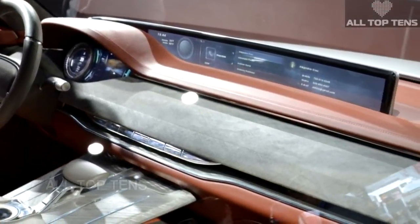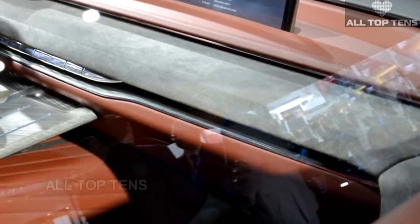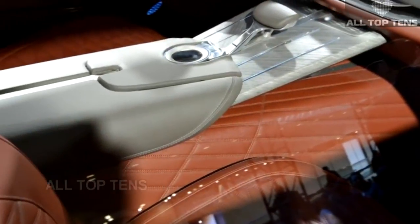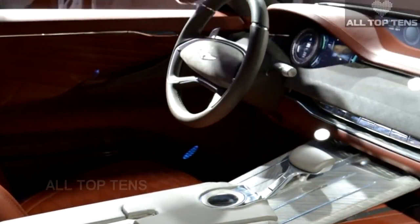However, the report said Hyundai executives are concerned about oil prices, production capacity, and the company's mediocre track record with its large SUVs. Nevertheless, when it comes to a Genesis SUV, odds are we're talking about when it will arrive, not if.